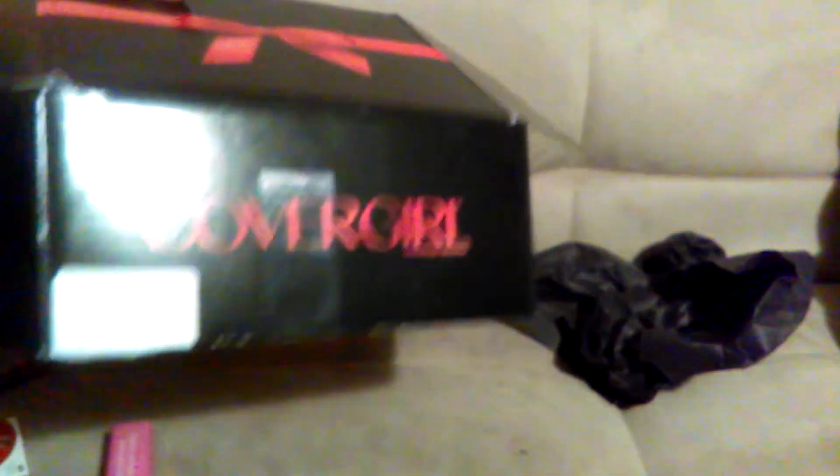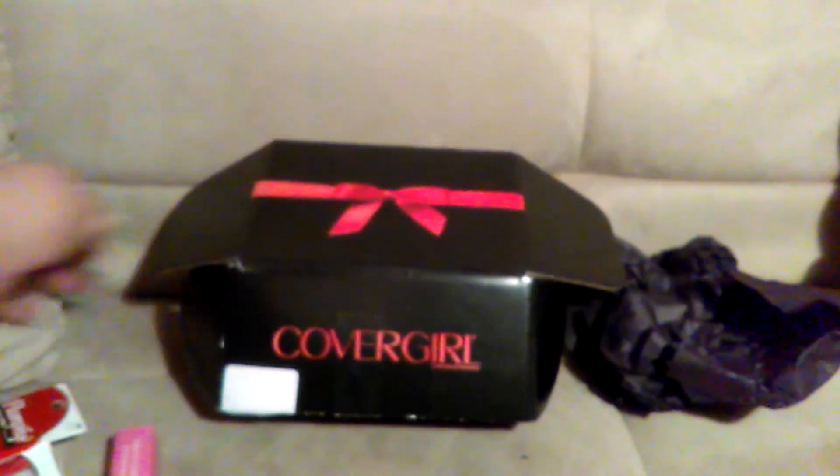That is everything I got in this easy breezy beautiful CoverGirl box from Influenster. I have another one for you guys so stay tuned. Love you, God bless, and as always like, comment, share, and subscribe. Love, CC — and I hope you all had a wonderful, safe, and blessed New Year!